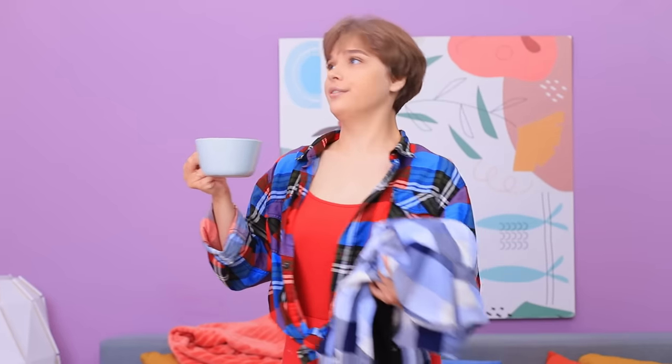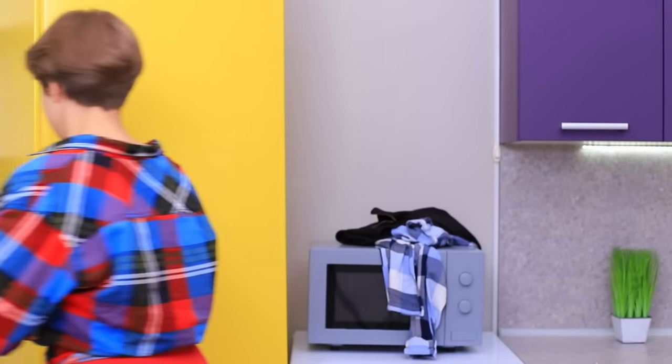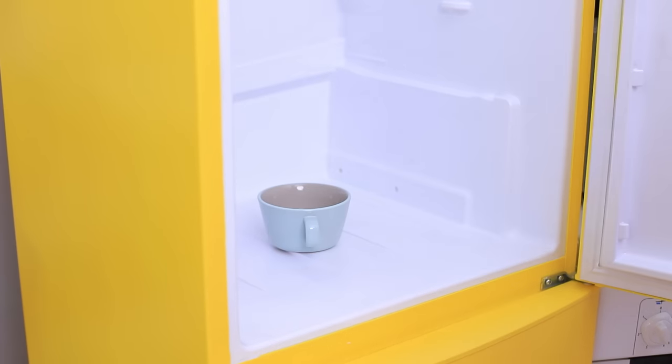Don't worry, Ash! I'll whip you back into shape! Here — your beloved fridge will help you feel better!